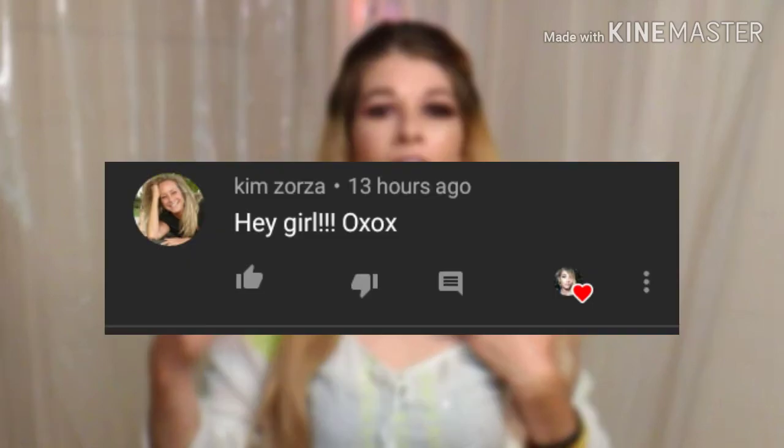Let's read the first comment on my last video, which was my Ipsy customized options. Congratulations Kim Zorza! Kim says 'Hey girl, XOXO.' Hey Kim, how are you doing honey? I really appreciate you having your bell on and thank you so much for watching and commenting. If you want a shoutout, leave a comment — you'll have one of two chances. You can either be first to comment with your bell on, or be one of the comments I pick. Stay tuned till the end!